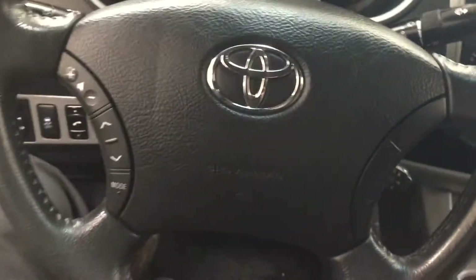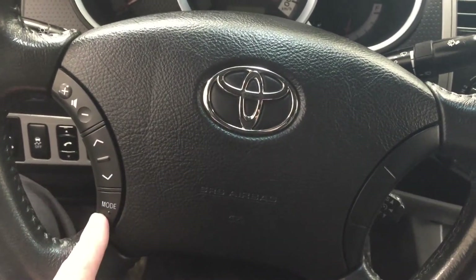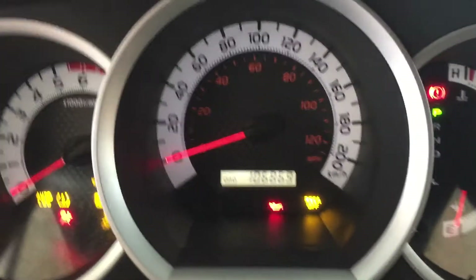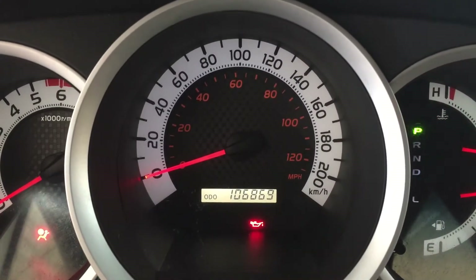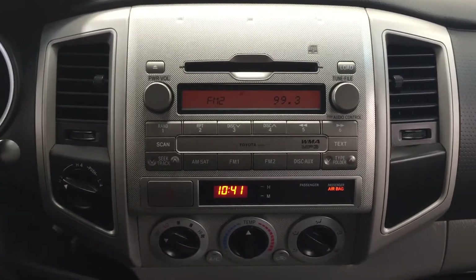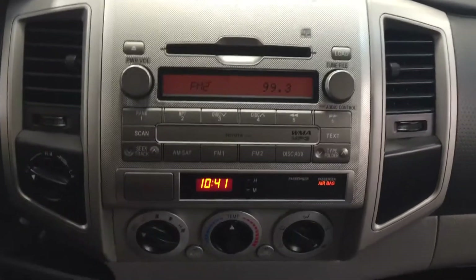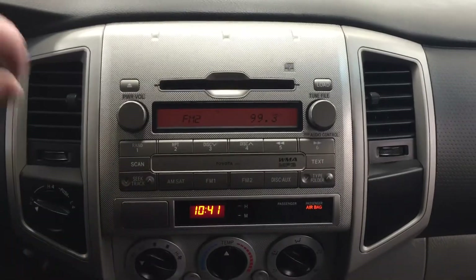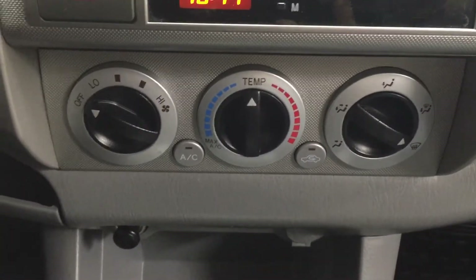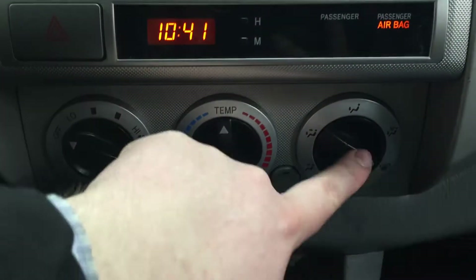Now a couple of the controls you'll see here on the steering wheel include your volume control, scroll, function, mode select, and then you also have your cruise control just in your bottom right hand corner. Now I'm just going to close in on the exact kilometers just so you can see what it's currently sitting at. And if we take a look now at your center dash as well as your AM FM CD player you're going to see a couple of different options. Now you have your hazard lights, you have your digital clock, and then taking a closer look at your AM FM CD player. Down below you'll find your temperature control settings with your fan speed, temperature control, and your mode select.